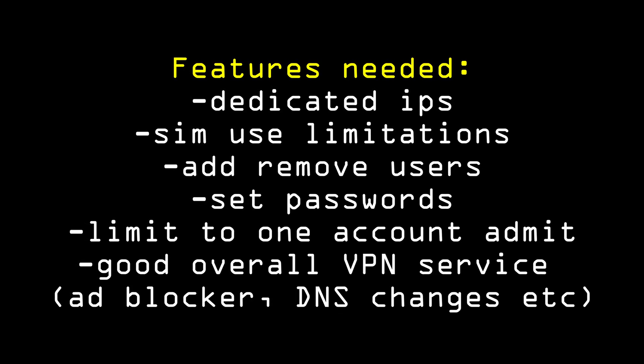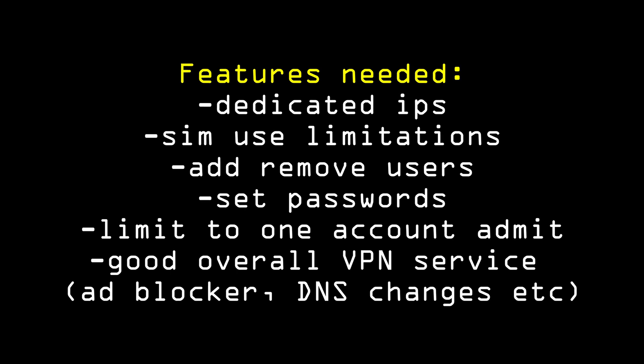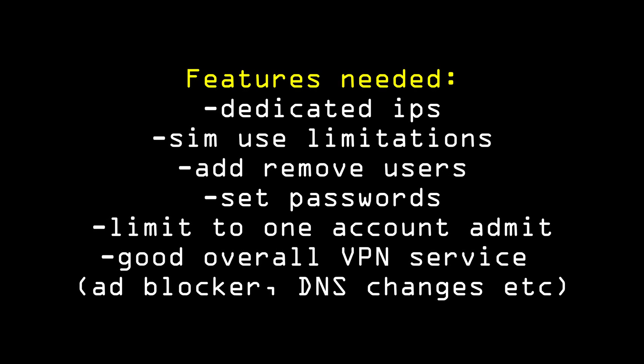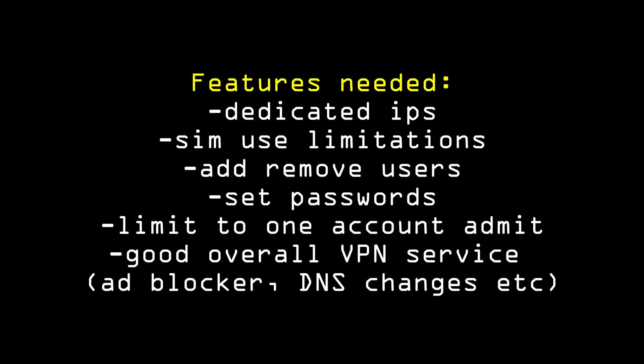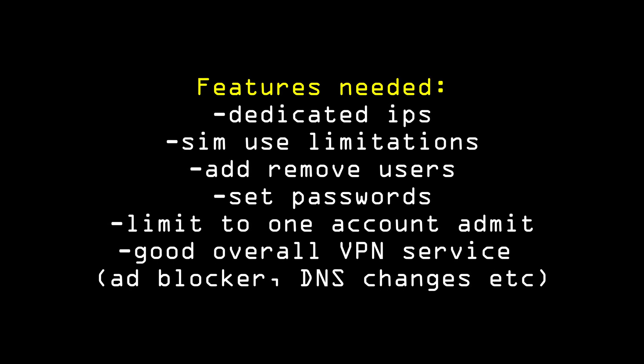Lastly, there are some core technical things you're going to need from a business VPN. Dedicated IP assignment — sometimes you need IPs for whitelisting things on the business side. You're going to need simultaneous use limitations, the ability to add and remove users, set passwords for certain users, and limit it to a single admin account depending on how you want to run operations. You'll also want a dedicated account manager, a good user account management control panel so the interface is easy to use, plenty of simultaneous connections, fast speeds, the ability to block adware and malware, and multi-platform support.